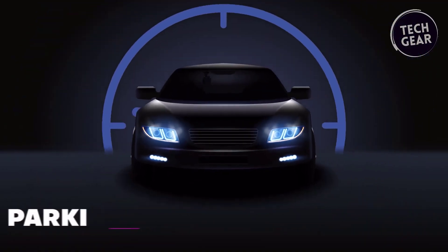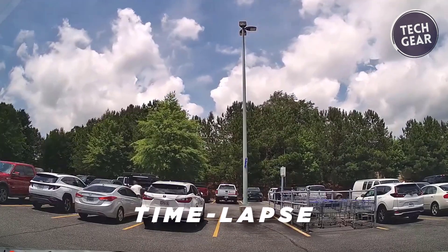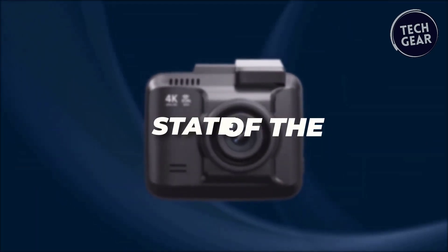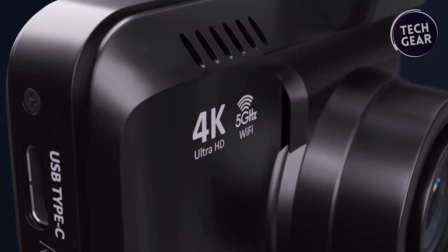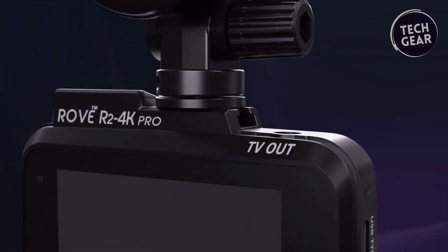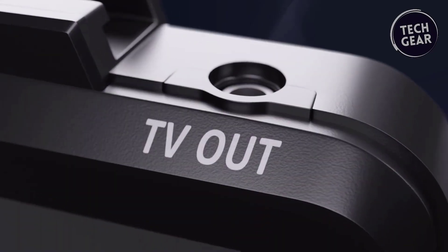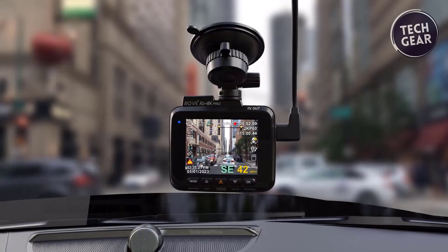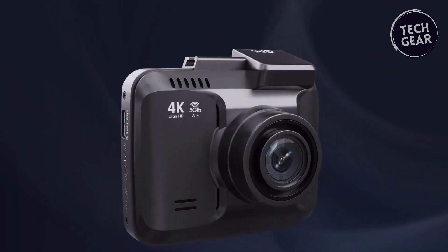The dashcam's custom-designed 24/7 parking mode offers three options: 1 frame per second time-lapse video, motion detection, and collision detection. In the event of an incident, the camera records a full one-minute video, securely locks it in an event folder, and provides a voice alert upon car startup. Backed by a one-year hassle-free warranty, elevate your driving experience with the R2 4K Pro, where innovation meets reliability.